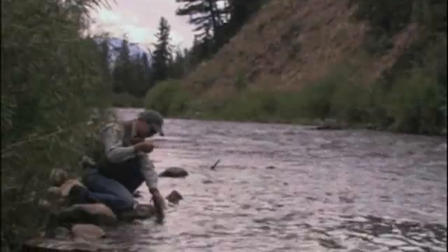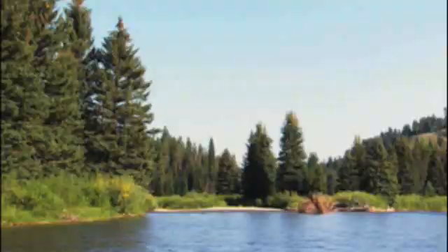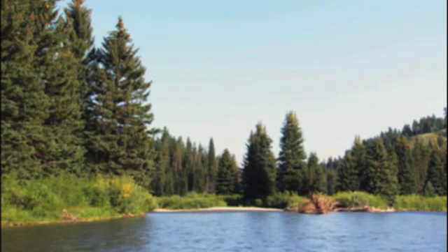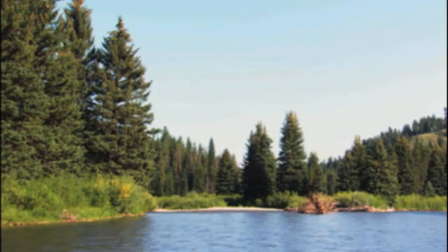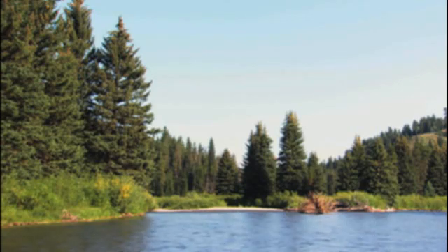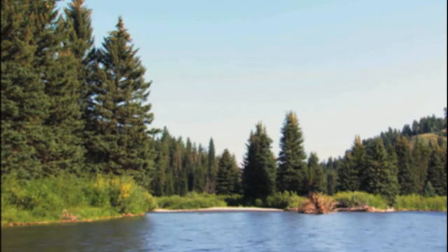I think as long as we educate the public as to the value of these fish, and we don't have our efforts sabotaged by anglers who would like to see brook trout back into some of the streams, that education will go a long ways towards showing anglers that cutthroat are a valuable part of our heritage, and in the future they're going to be very important for anglers to catch. I think it looks pretty bright.